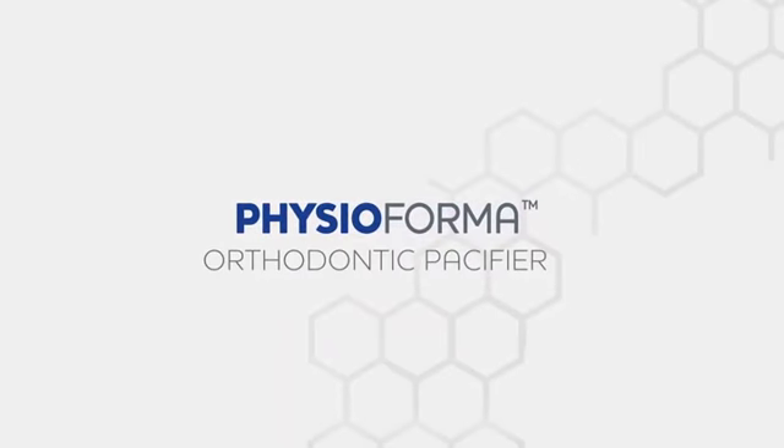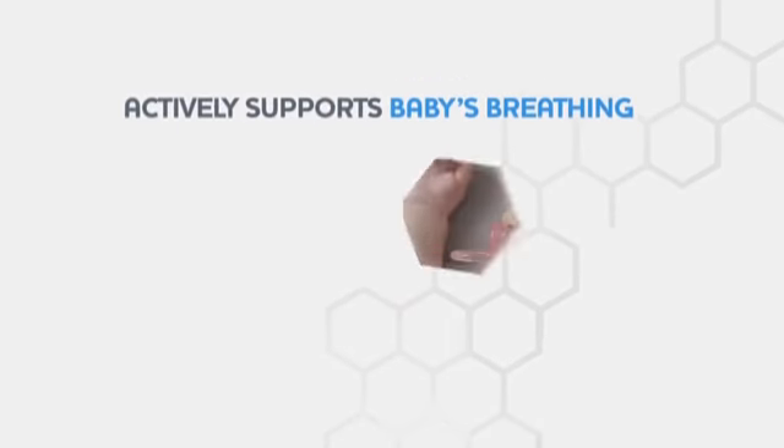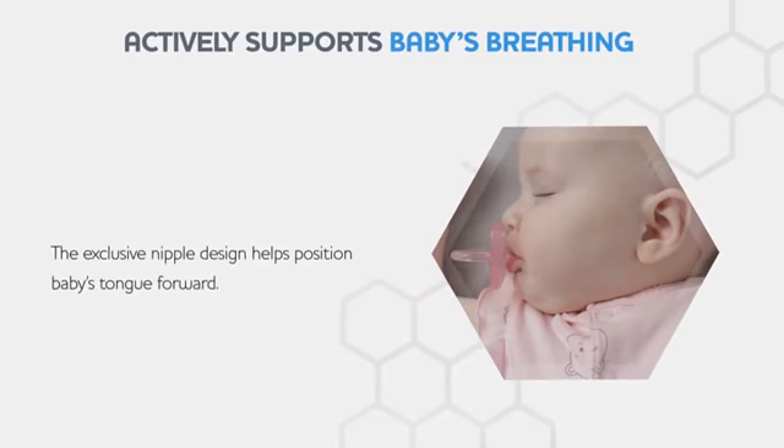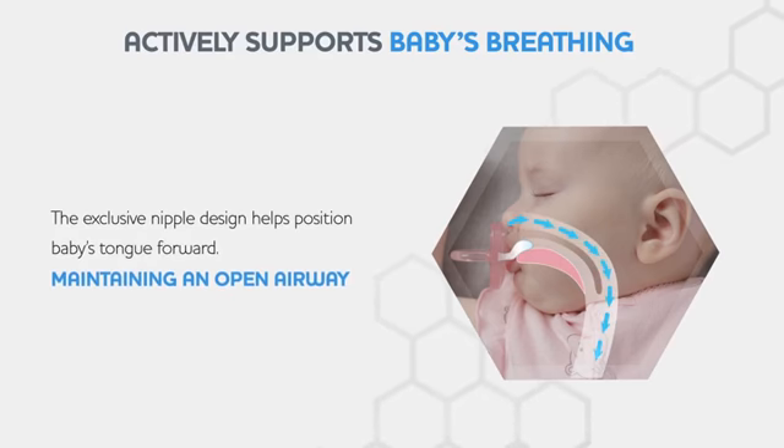KIKO Physiiforma pacifiers that actively support baby's physiological breathing. The exclusive nipple shape and features are designed to position the tongue forward to help maintain an open airway.